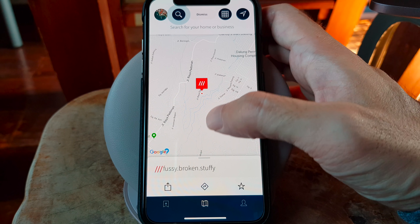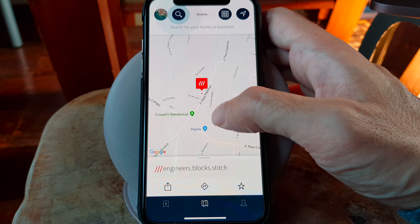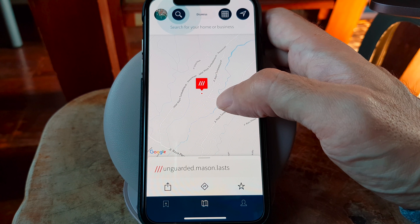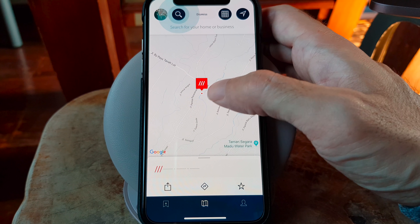Currently, several courier services are using this system worldwide to deliver packages to a specific location, which is especially useful in developing countries where an exact address just isn't available or possible.